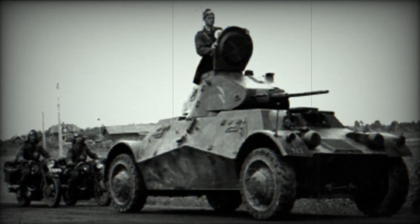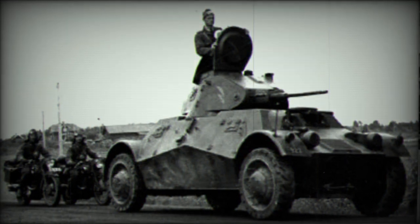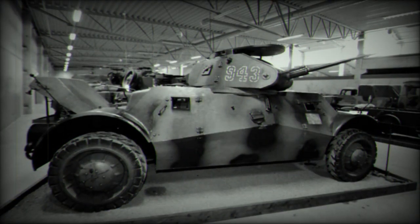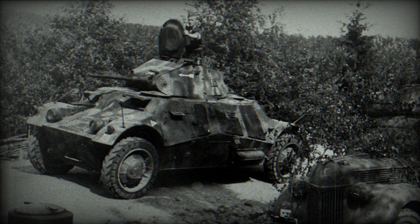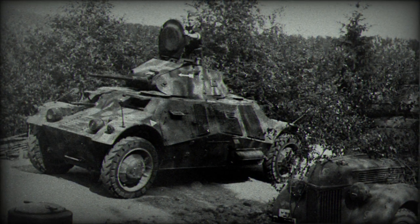A two-person turret was mounted on the central portion of the vehicle to house the commander and gunner. This turret featured a 20mm Madsen autocannon, and the Lynx armored car could support up to three machine guns in total to defend against threats: one facing forward, one facing rearward, and an additional coaxial machine gun mounted alongside the main gun barrel.